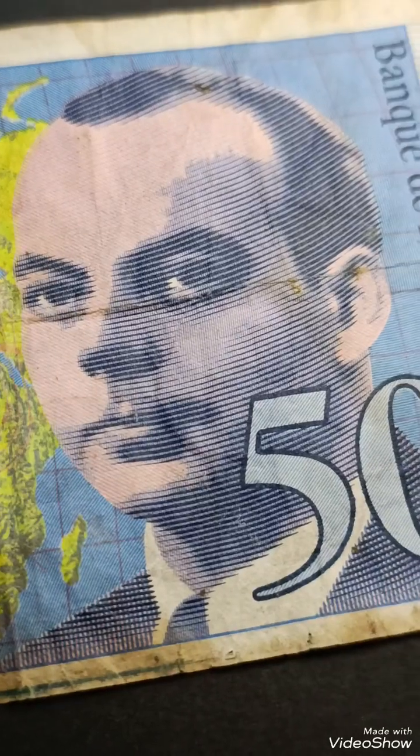On the reverse, there are motifs related to science and technology, reflecting France's modern achievements.